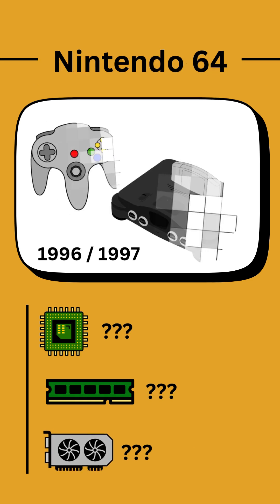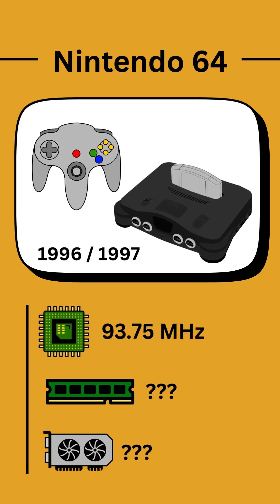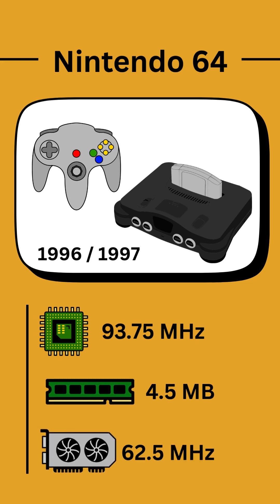The Nintendo 64 was released in Japan and America in 1996 and globally the year after. The CPU had a clock speed of 93.75 MHz, a big increase on the SNES. There was also a huge improvement in RAM capacity, up to 4.5 MB, and the console contained a reality coprocessor operating at 62.5 MHz and displaying nearly 17 million colors.